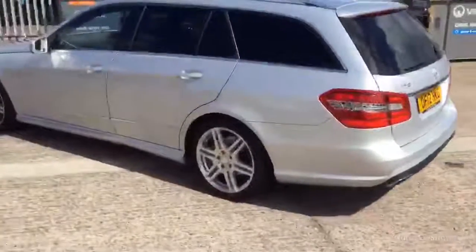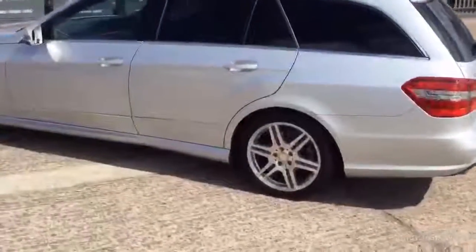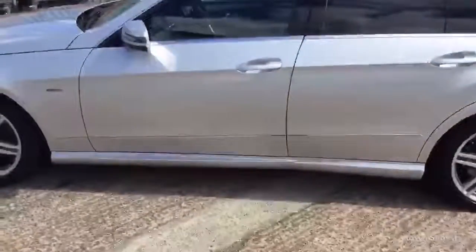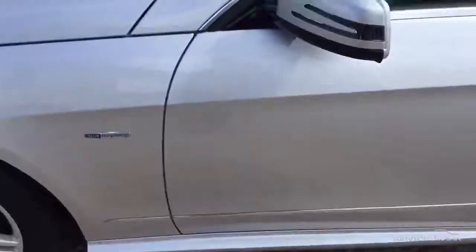Coming down the near side, one little mark I can note on the front door. It will polish out okay, I'm quite sure.